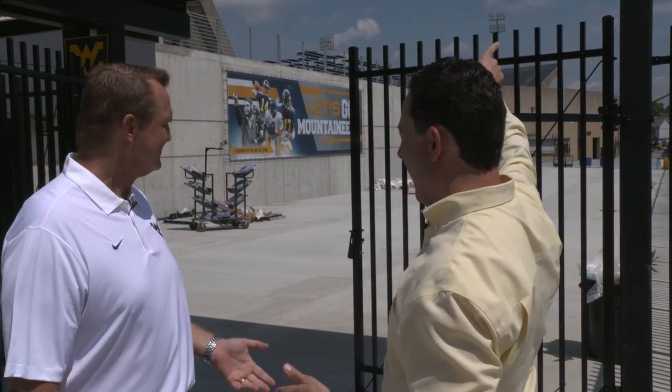Hey everybody, Tony Caridi along with WVU Athletic Director Shane Lyons. Welcome to our tour of the new and expanded west side of the stadium. Shane, I know that a year ago we literally were over on that side, and this may look very similar to it, but we wanted to give fans an opportunity to take a look because there's been a lot of things going on.